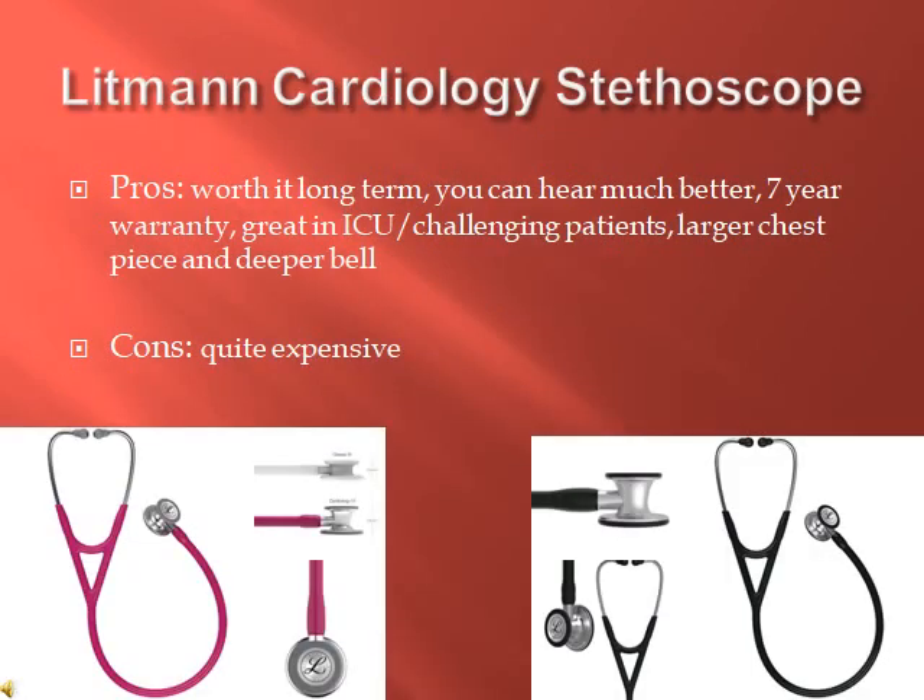The Littmann Cardiology Stethoscope. For clinicals, you need a stethoscope, and the Littmann is the one everyone recommends. The reason I suggest the cardiology one is because a lot of people buy the regular Littmann stethoscope, which is really good compared to cheap stethoscopes. But for those going into nurse practitioner programs or the ICU with really difficult patients, you want to really hear clearly.